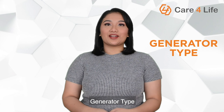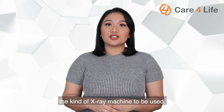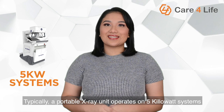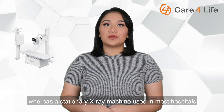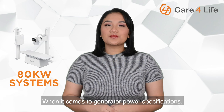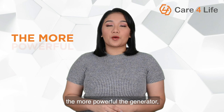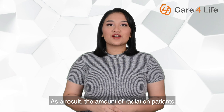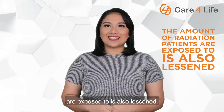Fifth, generator type. The generator type and power capacity depend on the kind of X-ray machine to be used. Typically, a portable X-ray unit operates on 5 kilowatt systems, whereas a stationary X-ray machine used in most hospitals requires 40 to 80 kilowatt systems. When it comes to generator power specifications, the key thing to remember is that the more powerful the generator, the lesser the exposure time required. As a result, the amount of radiation patients are exposed to is also lessened.